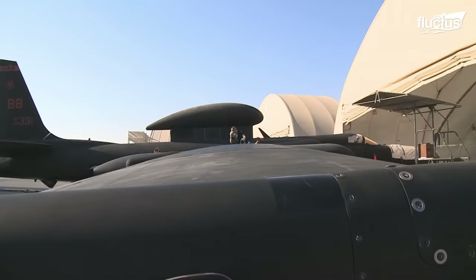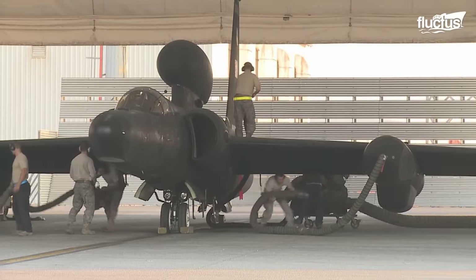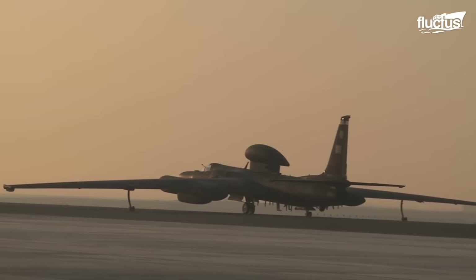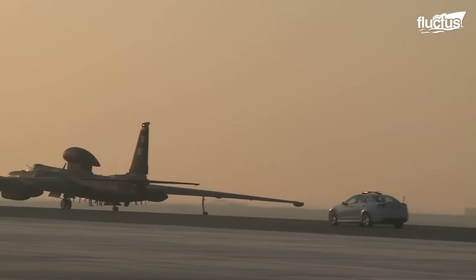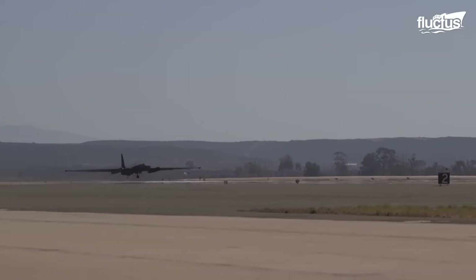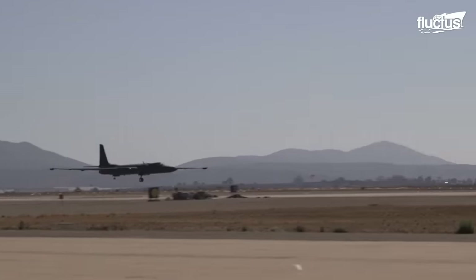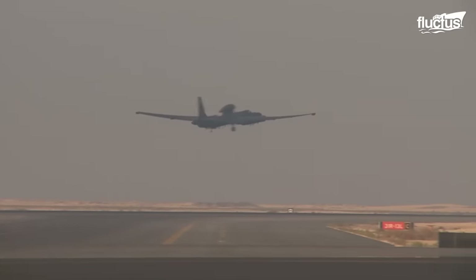The designers have taken every possible pound out of the aircraft to offer more operating altitude. Each pound saved has resulted in a 10-foot increase in ceiling. The General Electric F-118-101 engine, which provides 17,000 pounds of thrust, entails a whopping climb rate of 15,000 feet per minute.